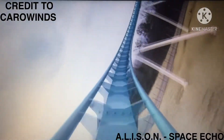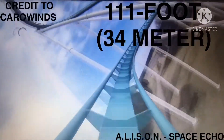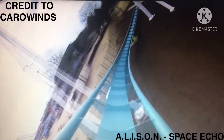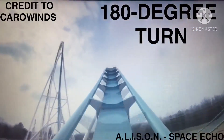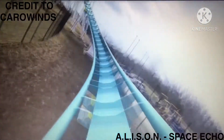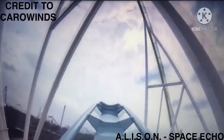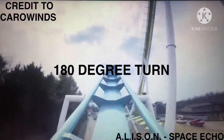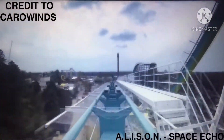Following a straight section of track, the train goes over a 111-foot, 34-meter camelback hill and makes a near 180-degree turn. It then enters a second camelback hill, followed by a left turn into a third camelback hill that ends with the final brake run. The train makes a 180-degree turn as it returns to the station.